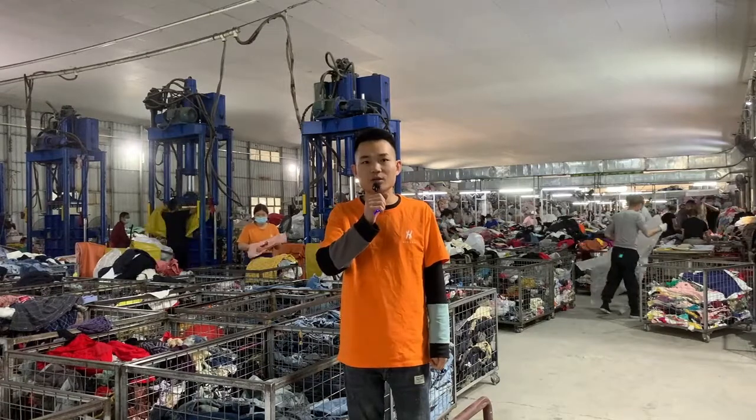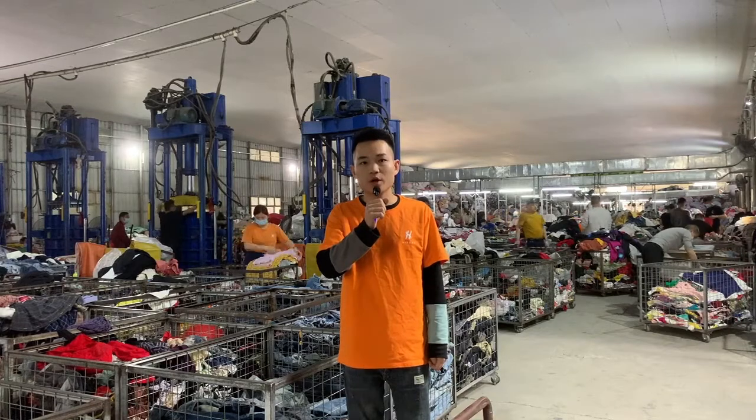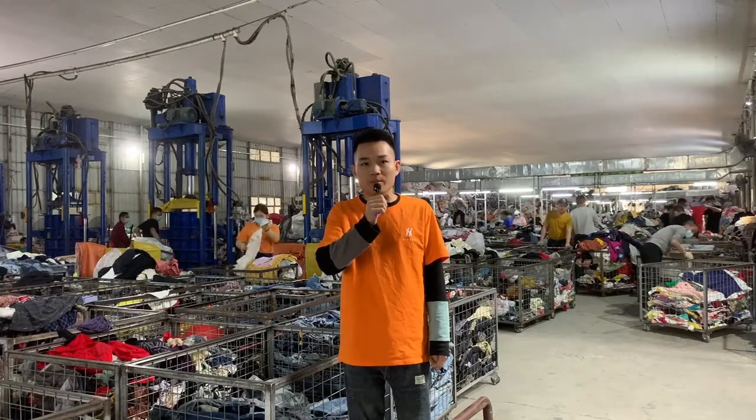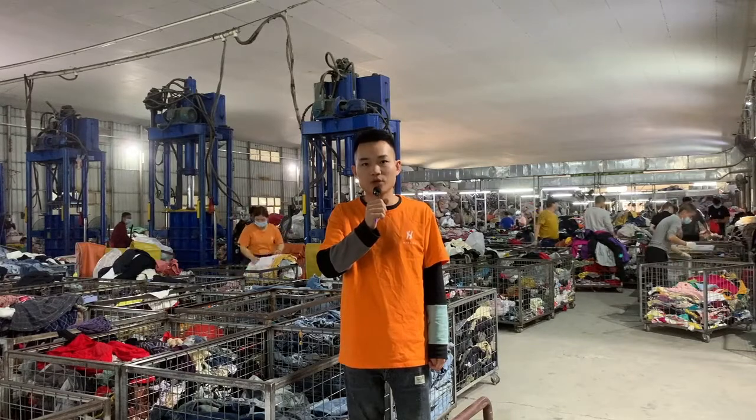This is the second-hand clothes sorting workshop of His and Global, with an area of about 8,000 square meters. There are more than 30 sorting lines, and each sorting line has six to eight workers.